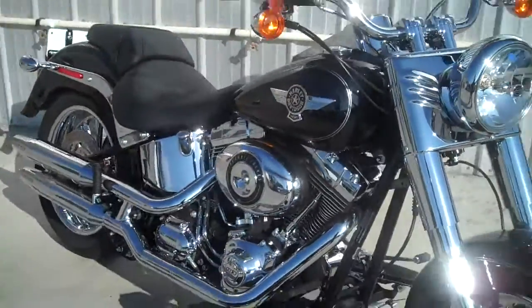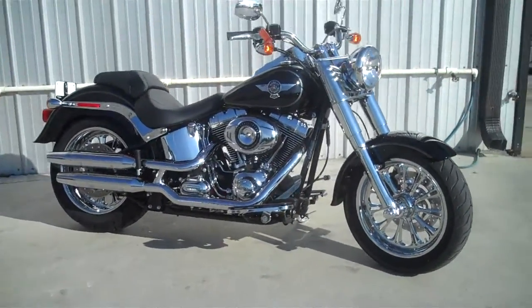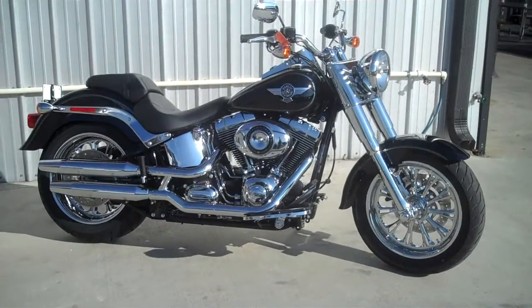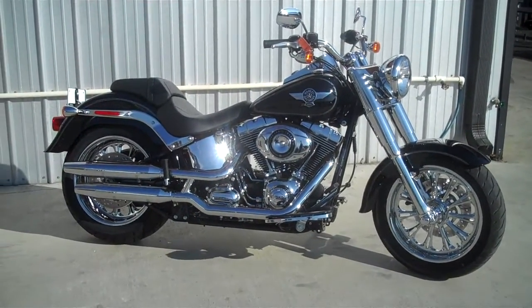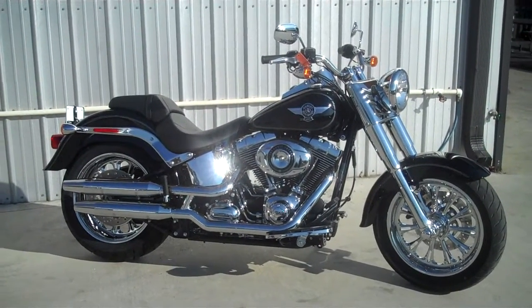Sharp bike here. We're here today at the Smoky Mountain family dealerships in Maryville, Tennessee. This is one of our cool bikes — we've got a great selection of new motorcycles, quite a few accessorized. Come on in and check us out.